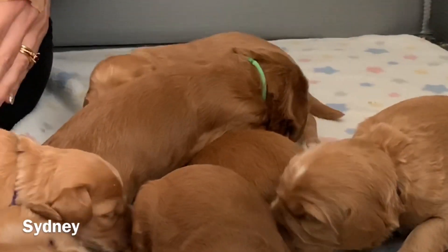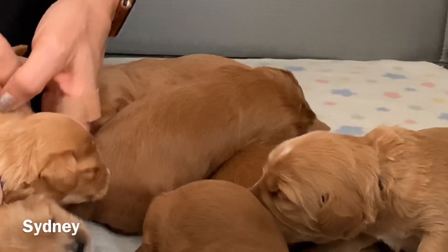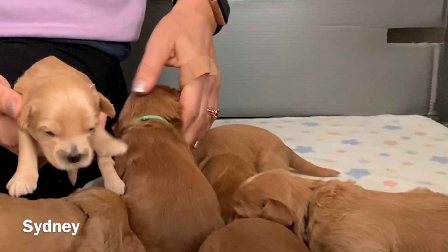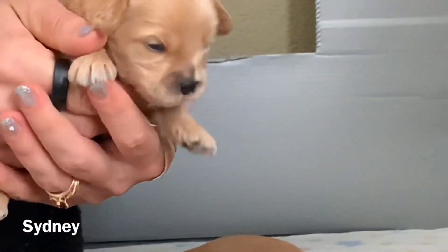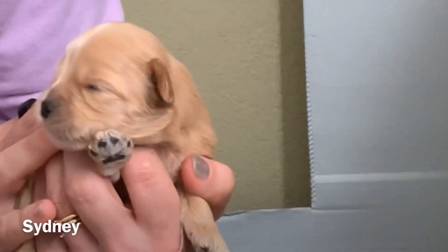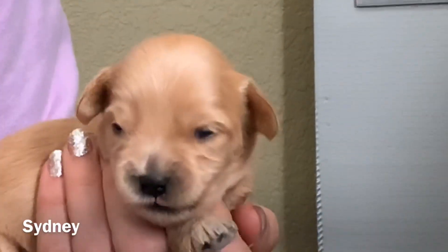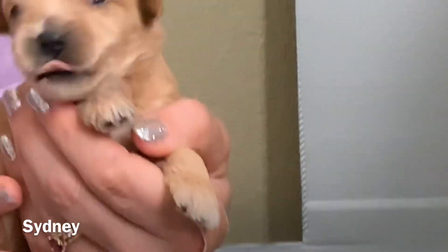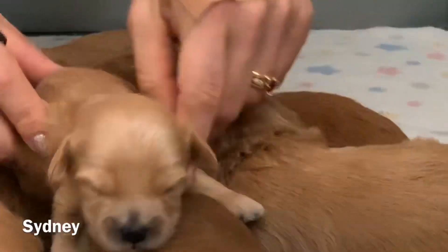And then let me show you Sidney. Right here — here is Sidney. This little peanut, and her eyes are open too. Oh, big yawn little girl! There's Sidney, she's doing very well.